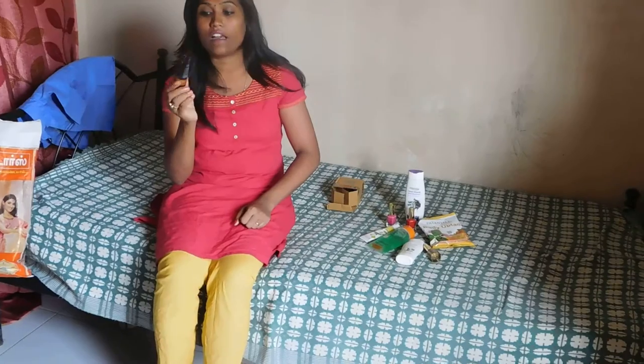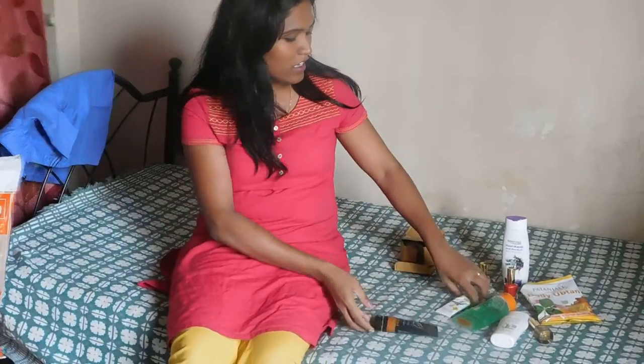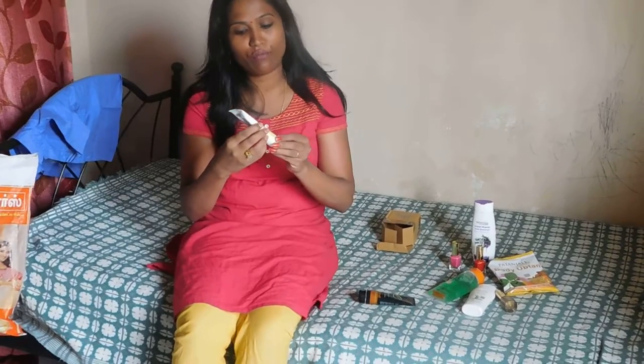You can use it twice a day so that dirt will be completely removed. I highly recommend it for people who travel outside and who want to have clear skin. You can definitely use this face wash.